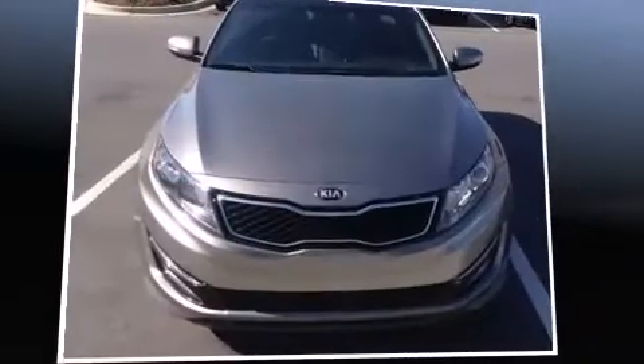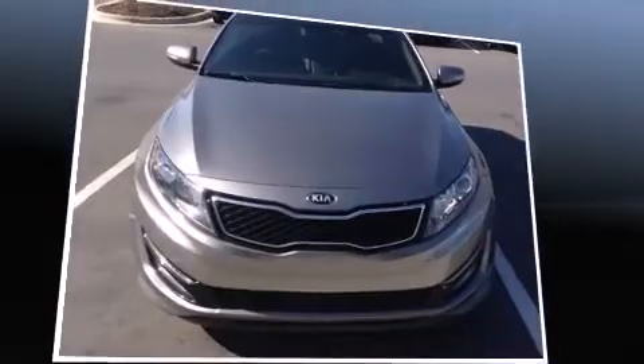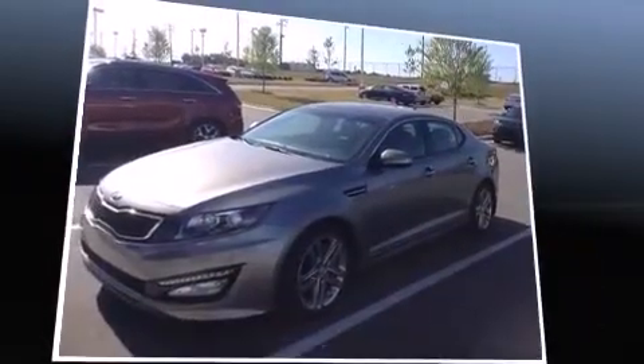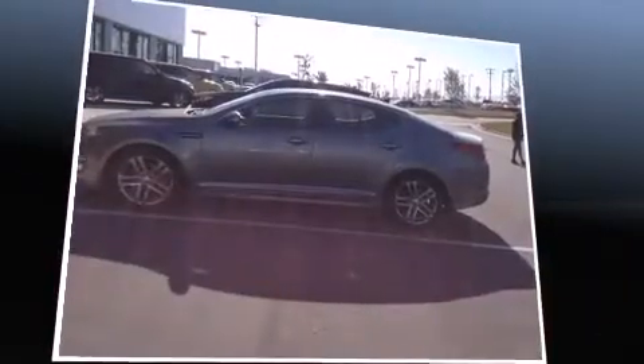Step into the 2013 Kia Optima. This four-door, five-passenger sedan has not yet reached the 20,000 mile mark. It features a front-wheel drive platform, an automatic transmission, and a two-liter four-cylinder engine.